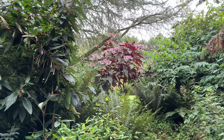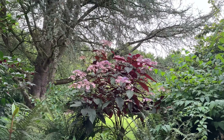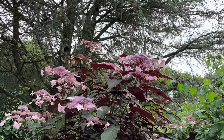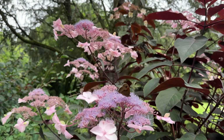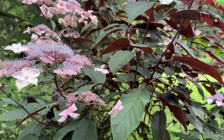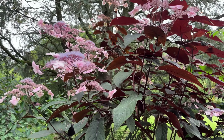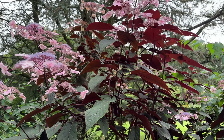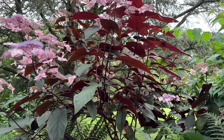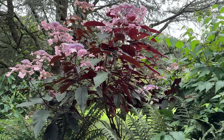Making its presence felt is this lovely hydrangea with the chocolate leaves and rather pretty flowers, aptly named Hot Chocolate. When the sun's shining, the leaves light up at the back, which is why I sited it here on the bank so that you could look from underneath.